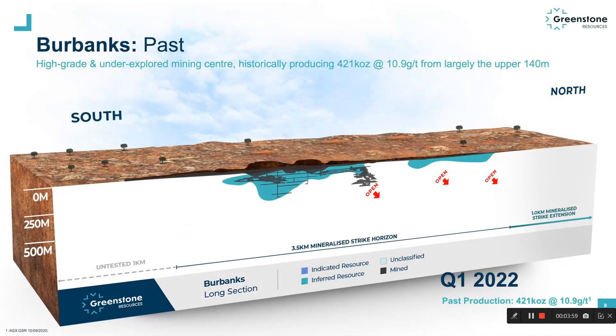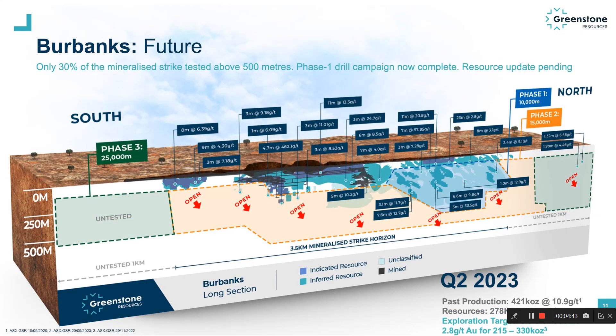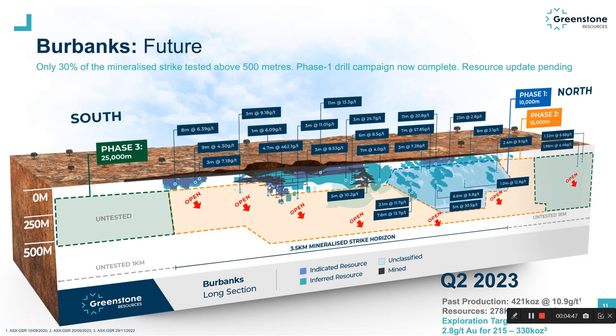What we're looking at here is a long section of the Burbanks Gold Project. From left to right across the screen is a strike horizon of around five and a half kilometres. 18 months ago when we started, all Burbanks had was a long history of very high-grade open pit and underground production totalling over 420,000 ounces at 10.9 grams per tonne, as well as a very small JORC-compliant resource shown in the darker green colour. Over the next nine months, we drilled over 10,000 metres, doubled the resource to 278,000 ounces, and extended the known mineralised strike horizon by a further two kilometres. However, much of the drilling was too widely spaced to bring into a JORC-compliant resource, so we utilised this wide-spaced drilling to support a JORC-compliant exploration target, shown in the lighter green colour. This exploration target has a range between 215,000 and 330,000 ounces and was the focus of our recent Phase 1 drill campaign, shown by the blue dashed outline.